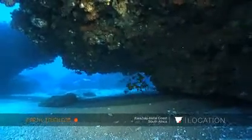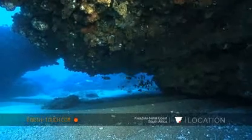As you can see, nice big caves, gullies, and particularly with this reef having such good topography, you find loads and loads of fish.